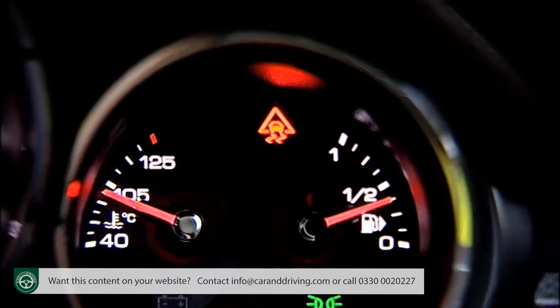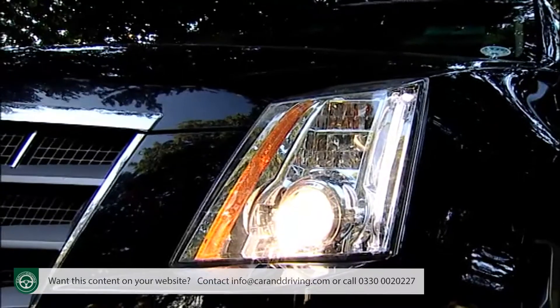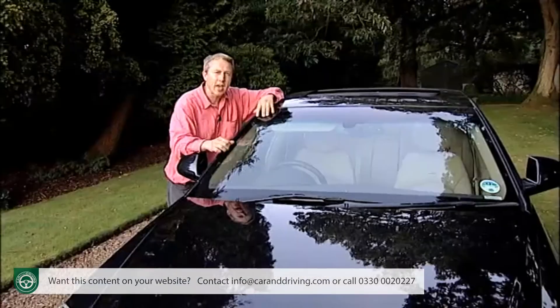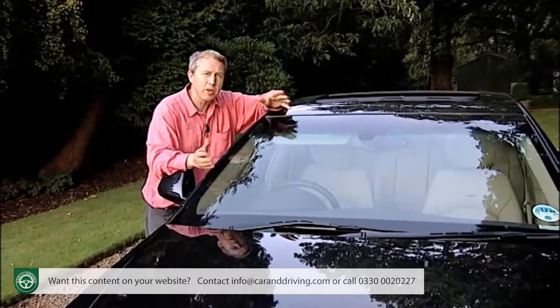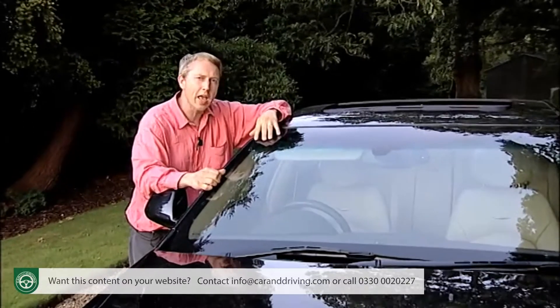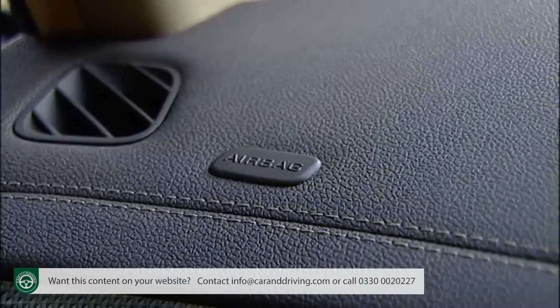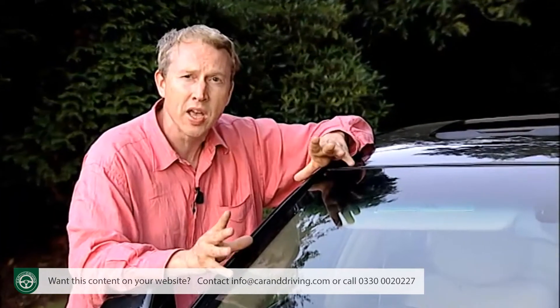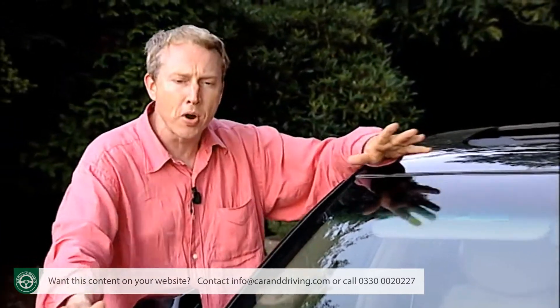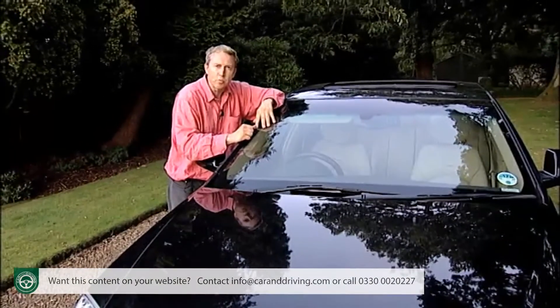Traction and stability control, tyre pressure monitoring, adaptive bi-xenon headlamps that move with you at night, and a limited-slip differential should all help you avoid an accident. But if you just can't, then six airbags are standard, including full-length curtain airbags and adaptive front bags that adjust their deployment based on the position of the passenger and the seat. There's even a bonnet designed to protect unfortunate pedestrians who stray into your path.